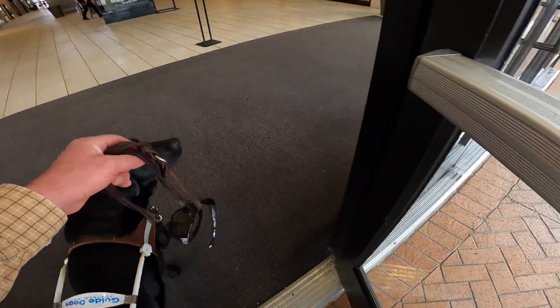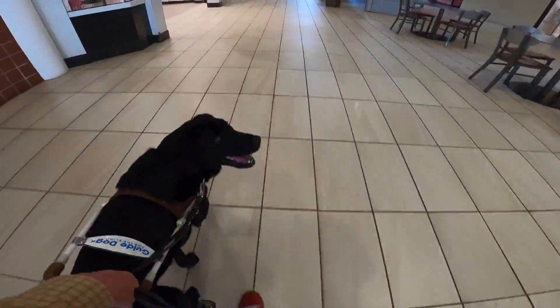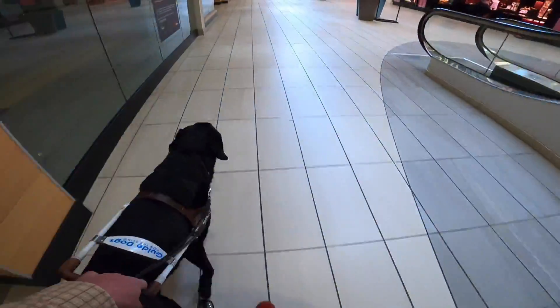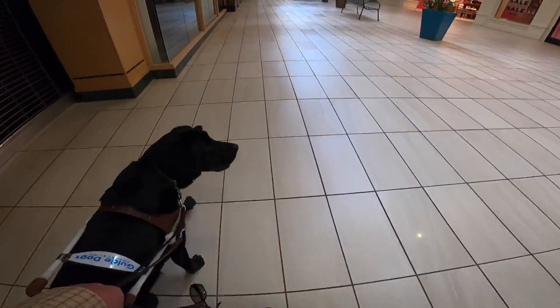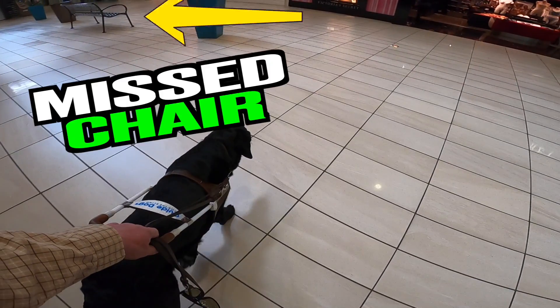Now I reach forward. I had to put some stuff away in my backpack and I pulled the door open. We are now inside the mall. We're cruising through this bottom section here. You'll see up here, I asked Winston right here to find a chair. There's a chair very far in the distance and actually to our right.